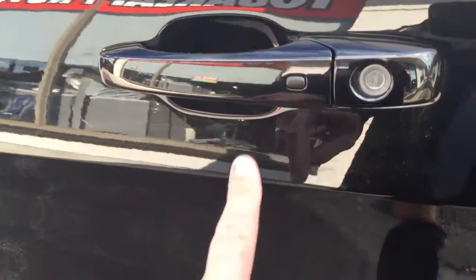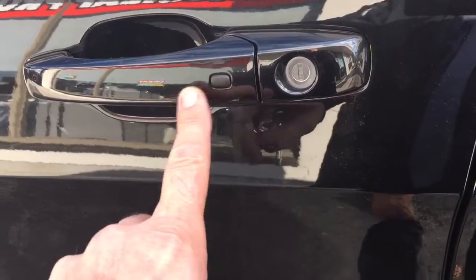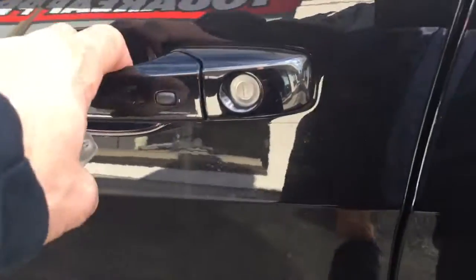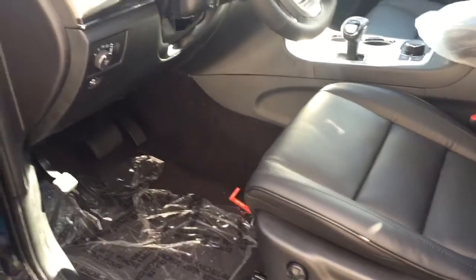It has ambiance sensors on the handles, so it detects that I have this key in my hand and opens the door — or allows me to open the door without using the key.